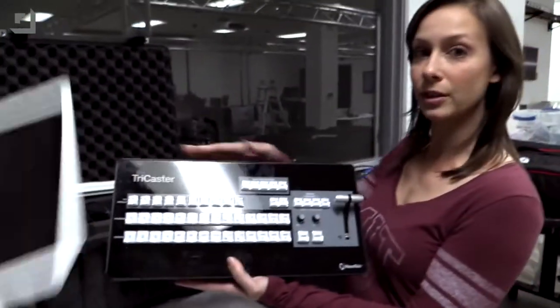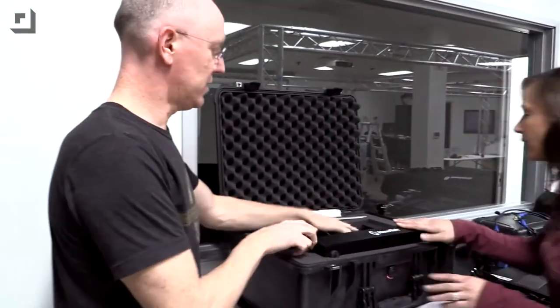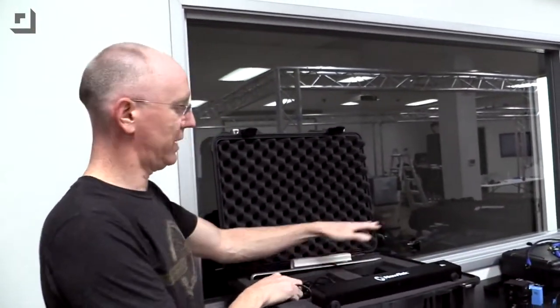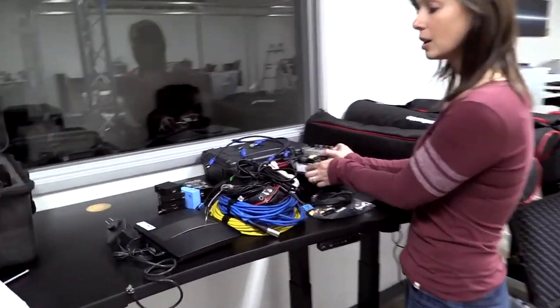We also have the control surface for the Mini, packed very nicely right in here. And everything else — power, keyboard, mouse. We've also got a router over here and all sorts of cables.